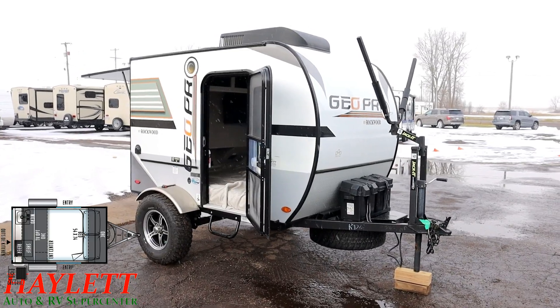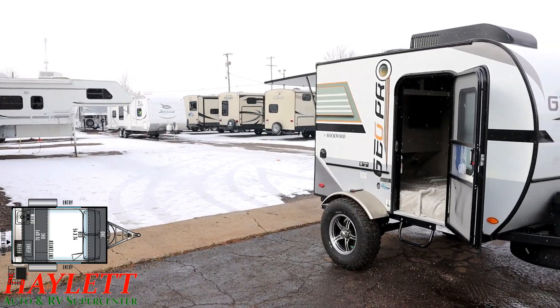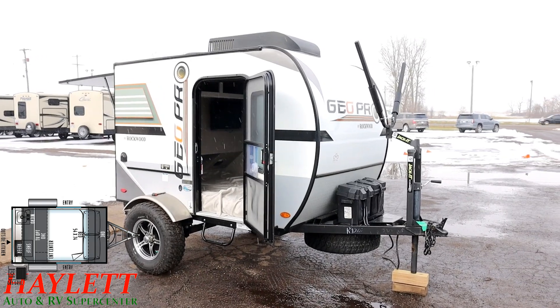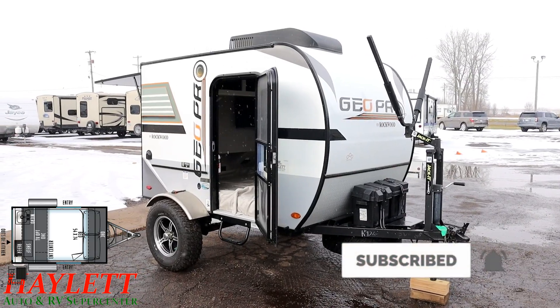This is something you could tow behind a Jeep or a small SUV. Not everybody needs all of those big things you see back there in the background — a lot of people prefer those, but we have a little bit of everything for a little bit of everyone here at Haylitt RV and Haylitt RV Brokers. Take care, stay safe, have fun, and happy camping everyone!